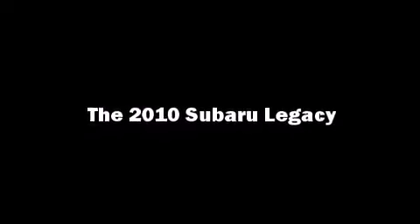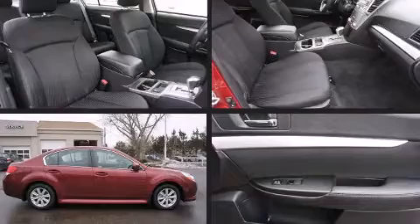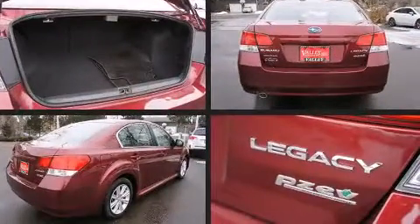Sensibility and practicality define the 2010 Subaru Legacy. This four-door, five-passenger sedan still has fewer than 40,000 miles.